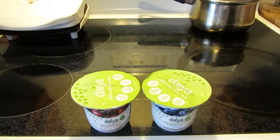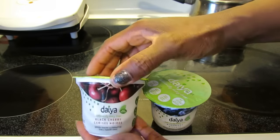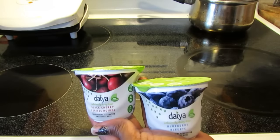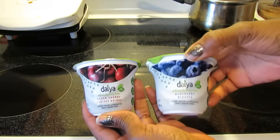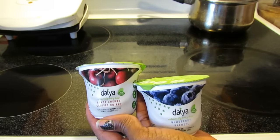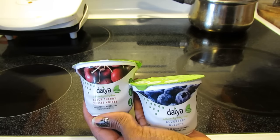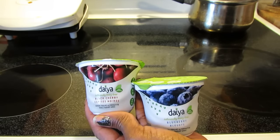Hello guys, I am excited — I finally found some of the Daiya dairy-free yogurt! These were $1.60 each. I found them at a store called Mary Lou's Market, but I haven't even seen these at Whole Foods yet, nor Goodness Me, which is one of the local health food stores near me. Mary Lou's Market seems to have a lot of the vegan options that I can't find other places.